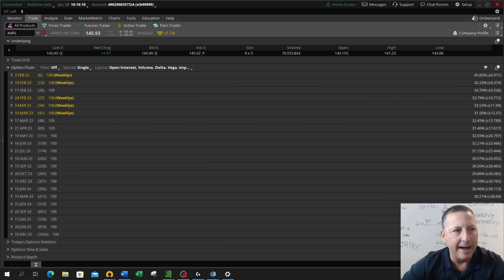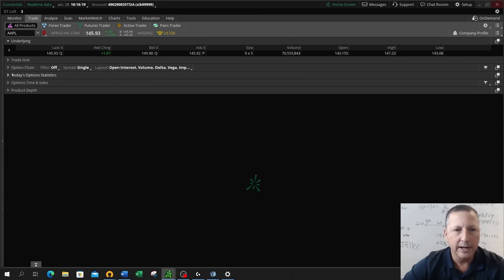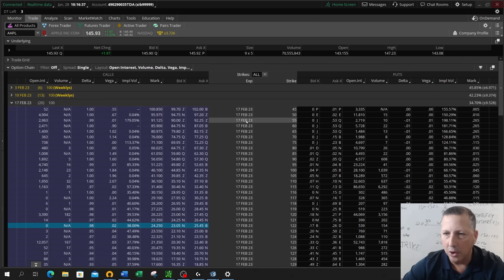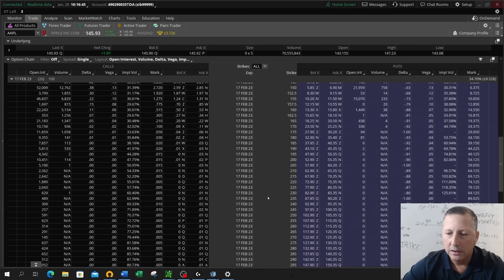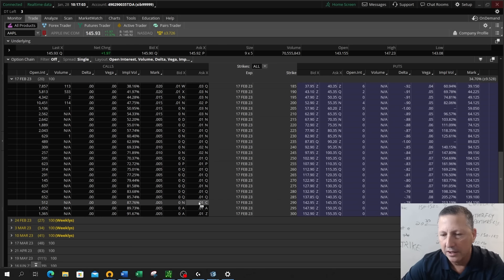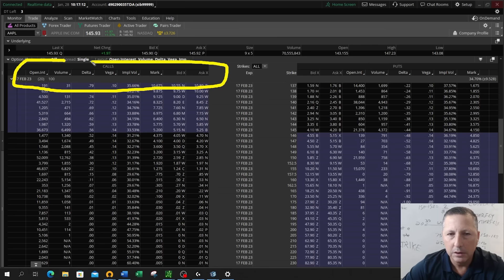If I want to navigate to a particular expiration, all I have to do is click on that expiration. What I'm looking at right here are all of the options listed for the February 17th expiration. You'll see all of the options from the lowest strike being $45 all the way up to $300 are listed and tradable. Even though there may not be markets on far out-of-the-money options — you can see these are just no bid at a penny — those are all listed.